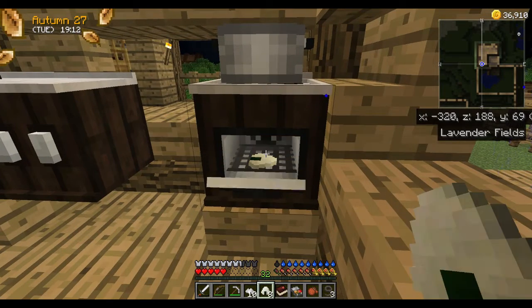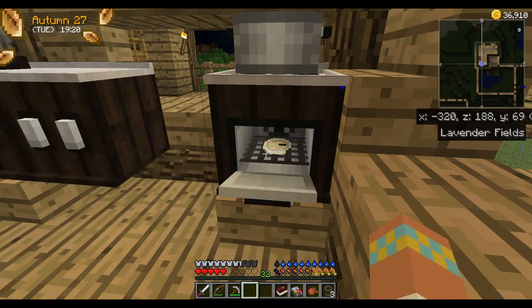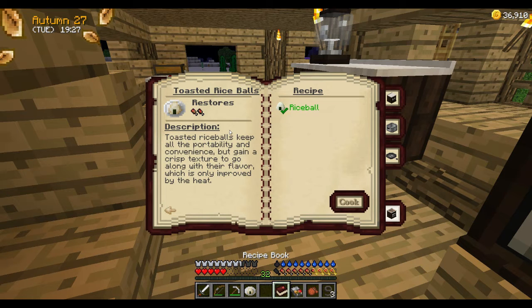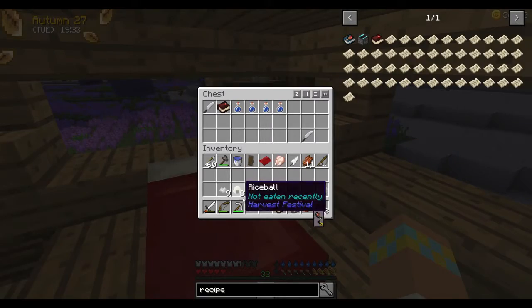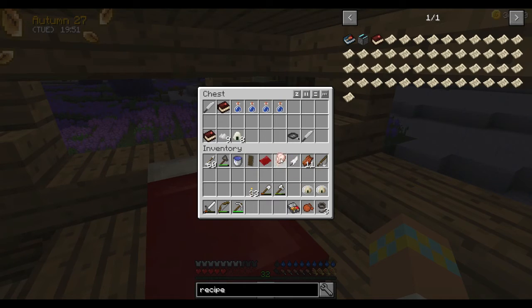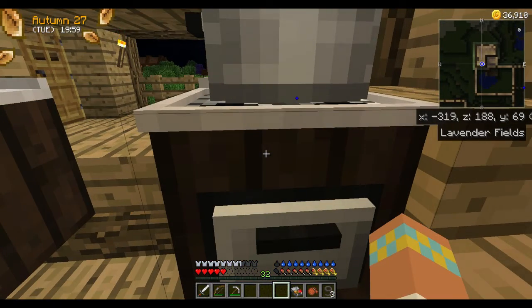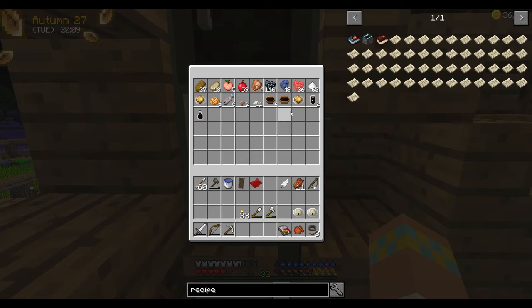I wonder if I can put in a rice ball and salt. Did that change it in the recipe book? No. We're gonna keep the salt and try it with the pickled turnips. Let's show you how to cook the raw meat — you just throw it in there, wait for it to get done, then pull it back out. Easy peasy.